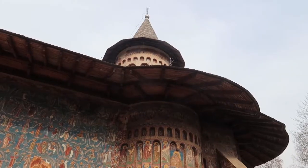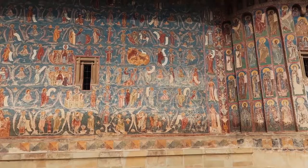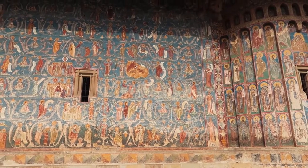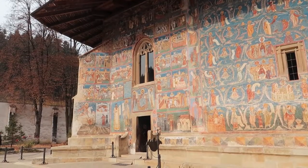Hey everyone, so today we're at Voronet Monastery. This monastery was built in 1488 and it's one of Romania's eight painted monasteries. They're up in the area of Moldavia and they're a UNESCO World Heritage site. The monastery is painted with this beautiful blue colour which people call Voronet Blue — it's like a beautiful deep blue.